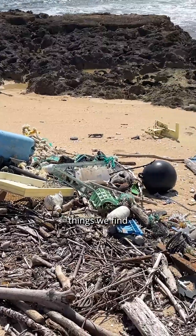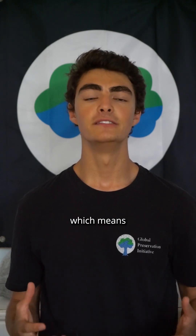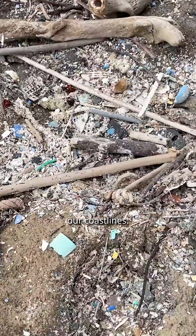These are one of the most common things we find washing up on our beaches here in Hawaii. These plastic tubes are called oyster spacers and they're used in the harvesting and farming of oysters. There are no oyster farms in the entire state of Hawaii, which means these tubes drifted thousands of miles in our oceans from places like Japan and Oregon before reaching our coastlines.